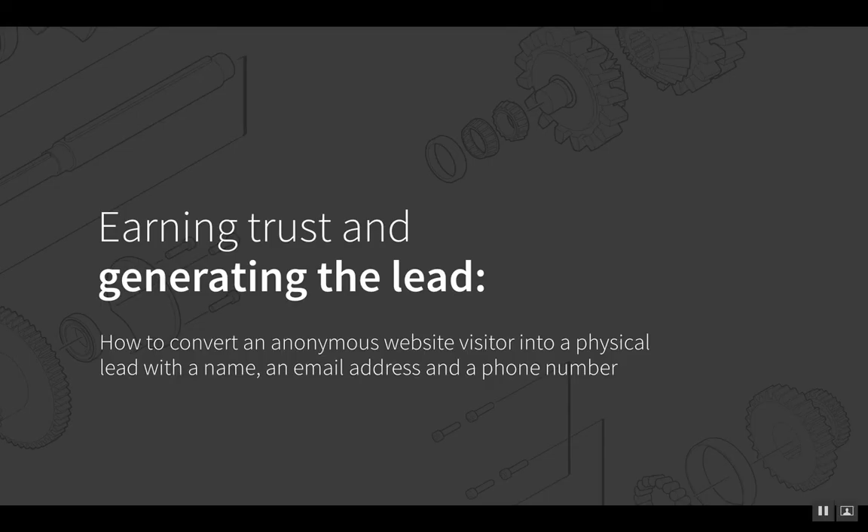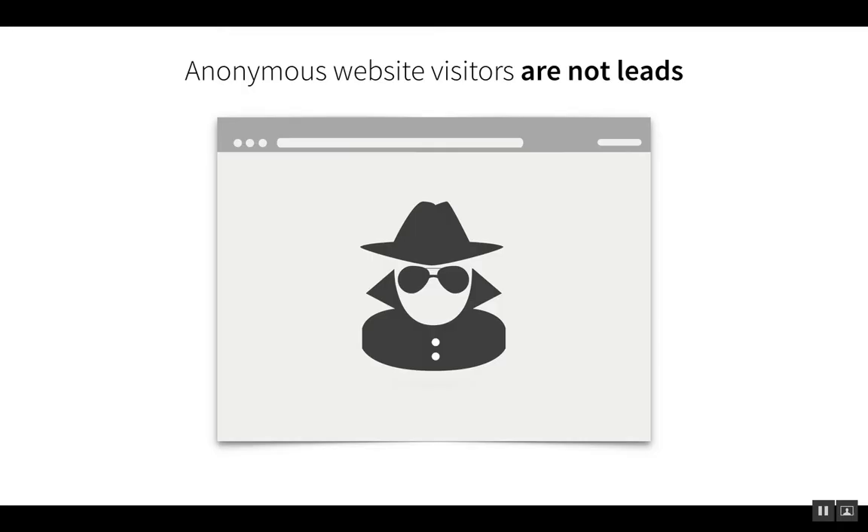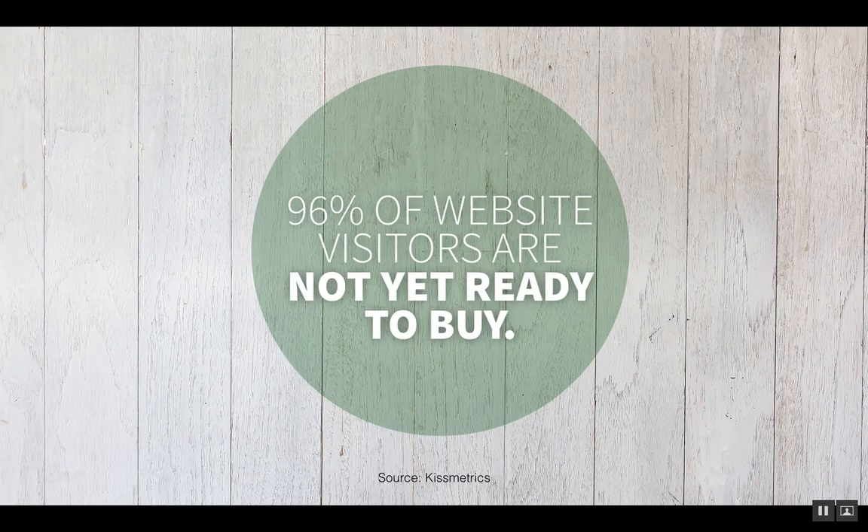Now let's get into earning trust and generating the lead — converting an anonymous website visitor into a physical lead with a name, email address, and phone number. An anonymous website visitor is not a lead. If somebody is visiting your website, you might see that in Google Analytics, but you don't know who that person is until they take an action to reveal themselves. It's also worth noting that 96% of website visitors are not yet ready to buy. Most website visitors, especially in the B2B space, are trying to gather information, solve problems, get questions answered, compare options, and gather pricing information.